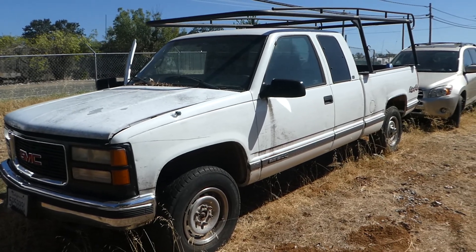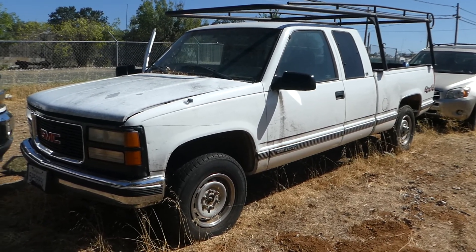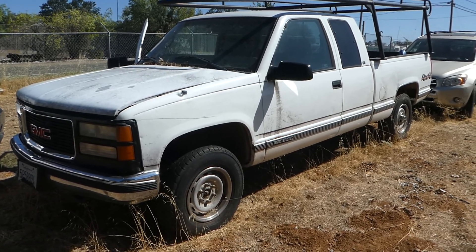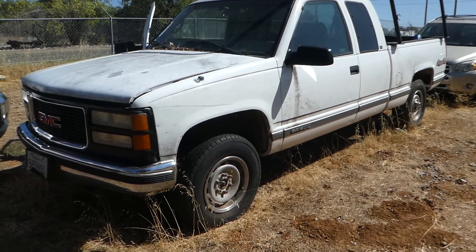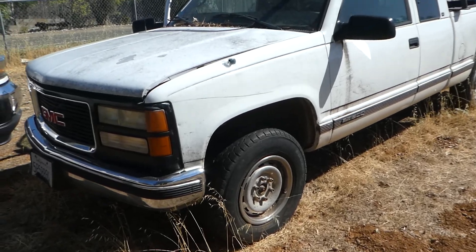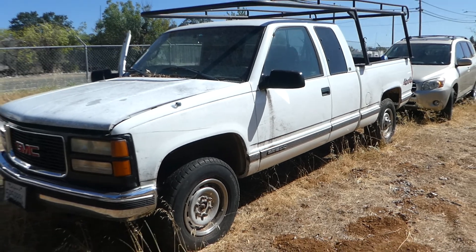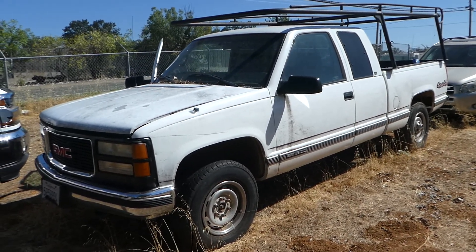Hi, this is Robert with NorCal Online Auctions and we've got a 1998 GMC four-wheel drive. It's a king cab, 1500 gas engine. We jump-started it, it fired up and ran.